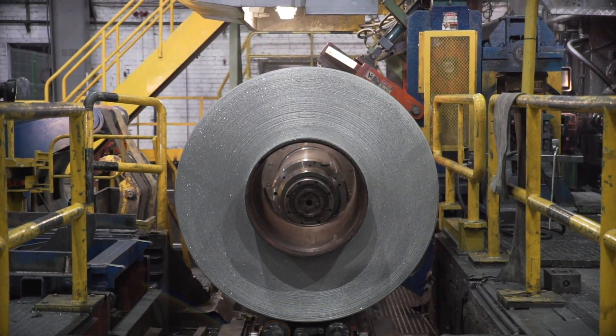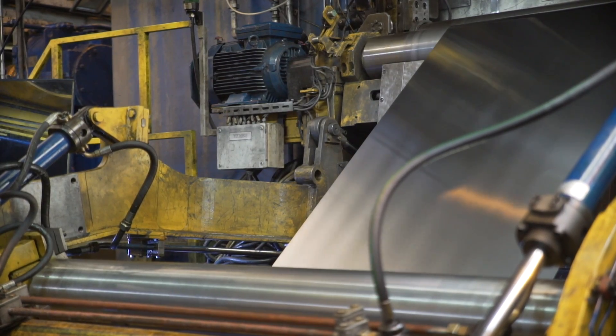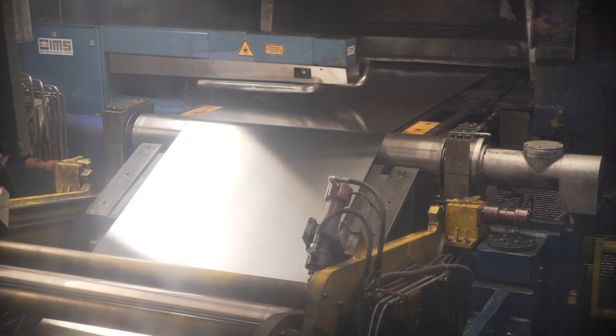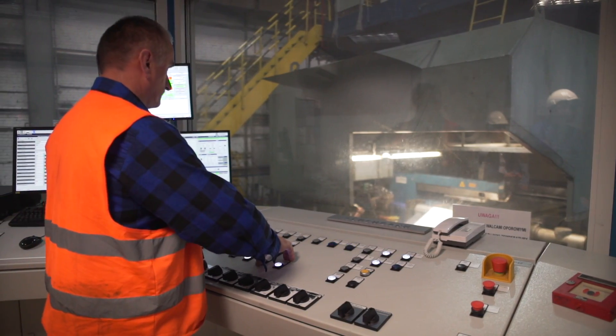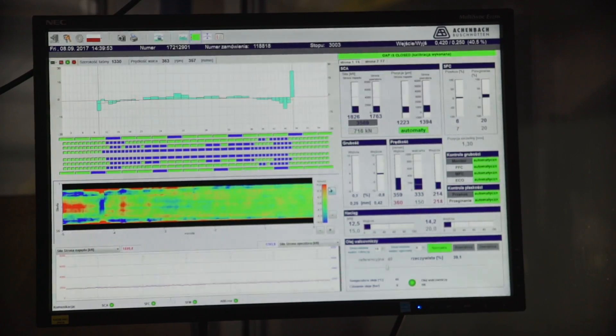The next phase of the process is cold rolling, which is performed below recrystallisation temperature. The final thickness of the material is obtained on particular cold rolling mills. The minimum range is 40 micrometres. During the process, the thickness of the strip is controlled by X-ray gauges and its flatness by an automatic control system.